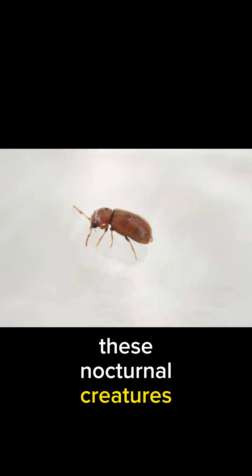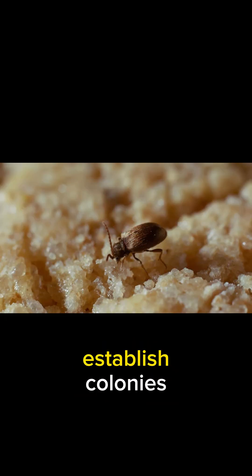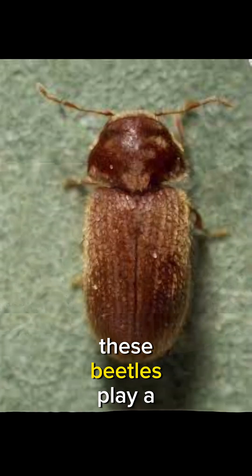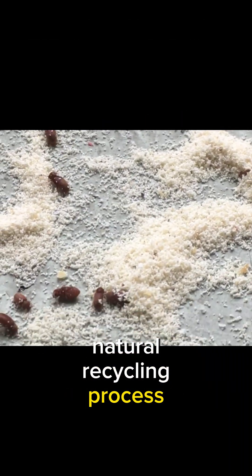These nocturnal creatures are most active at night. They communicate using pheromones, helping them find mates and establish colonies. Despite being pests in our homes, these beetles play a crucial role in nature. They contribute to the decomposition of organic matter, aiding in the ecosystem's natural recycling process.